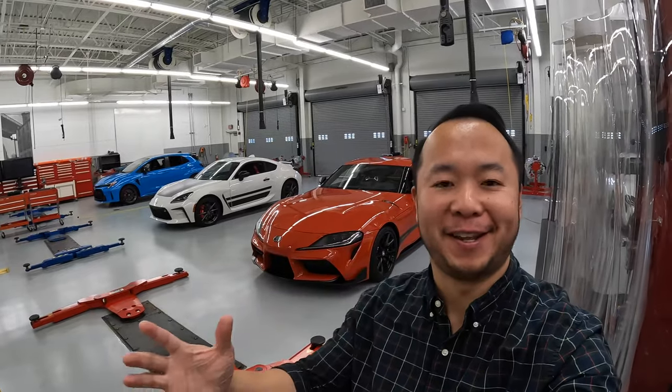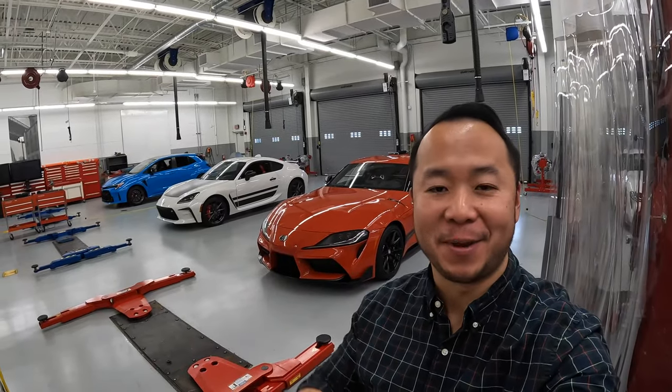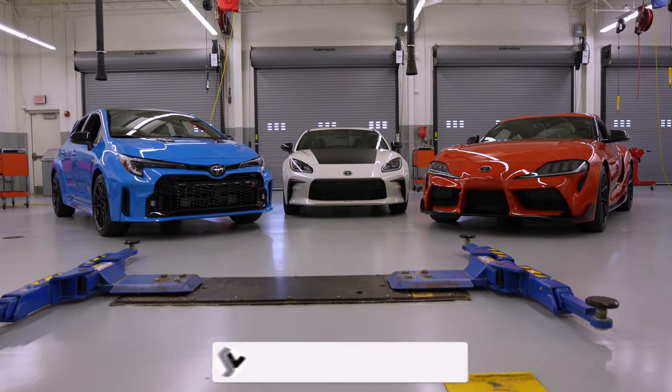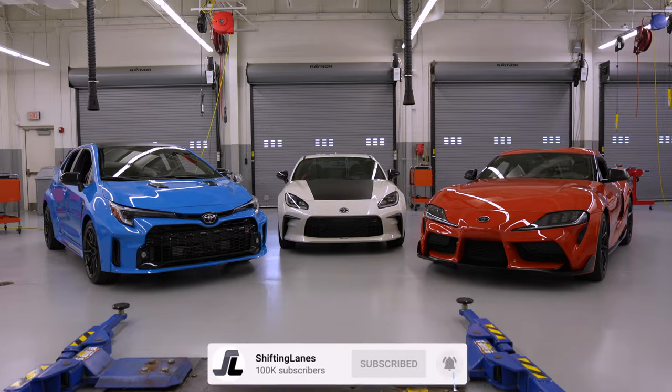How's it going everyone? Welcome to Shifting Lanes. I'm very excited to be here right now because I'm in a secret Toyota location to showcase three new special edition GR vehicles. Let's go take a look.